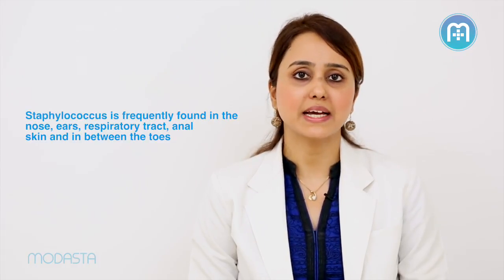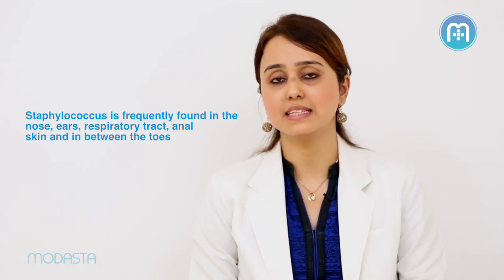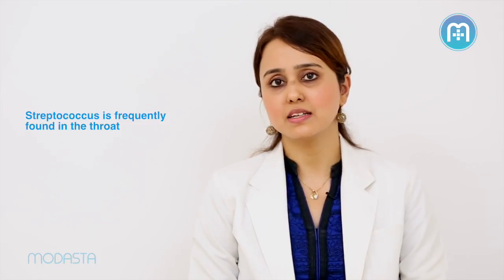Staphylococcus carriers usually carry the bacteria in their orifices, namely the nostrils, inside the ears, in the navel, around the anal skin, or in between the toes. Streptococcus carriers usually carry the bacteria in their throat.